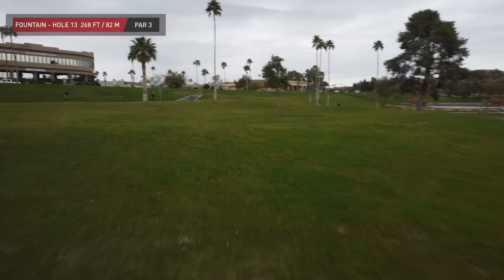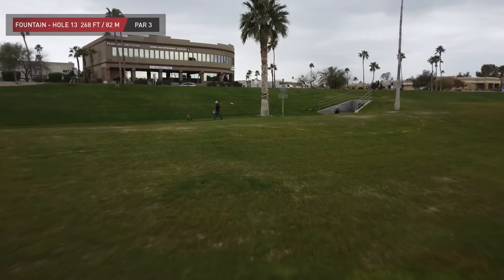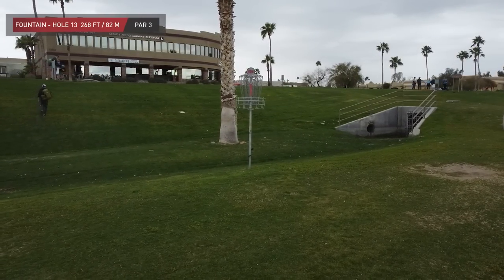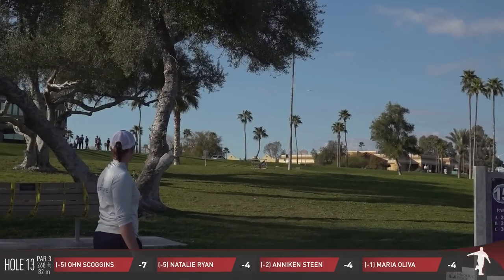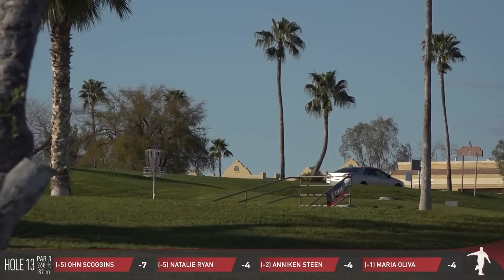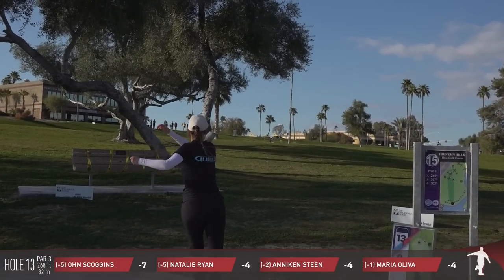Now we're going back up the hill on 13, 268 feet. I'm not going to say this is the easiest hole out here, but it feels as if it is. I think stats would be in our favor of it being one of the easiest — if you're right-handed. A lefty actually has a little more bending to do. A right-handed player can throw it out, swing it plenty wide, or go more direct. And the angle isn't even too bad for a lefty.